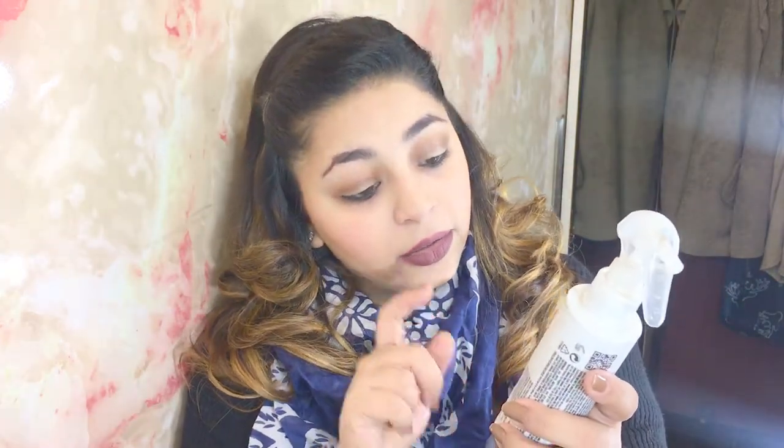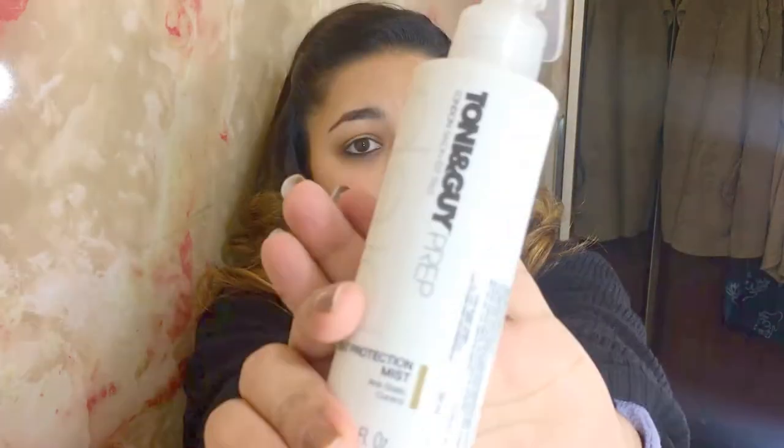I do use a straightener, curlers, and dryer on my hair, but only when really essential — for a party or a bad hair day — not regularly. Before using any heat element I always prep my hair with this spray — the Toni & Guy Heat Protector Mist. If you're using heat on your hair, you have to protect it and never leave the heat on too long. I had straightening done twice before and because of the harsh chemicals and so much heat I had to cut my long hair — I was so depressed.